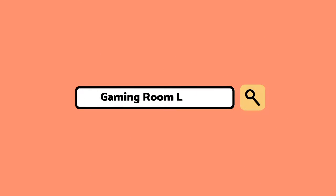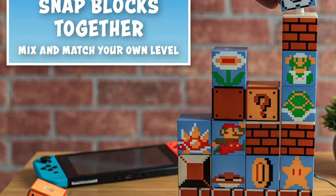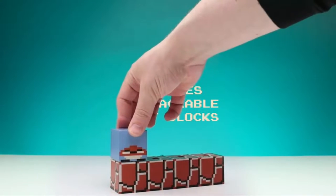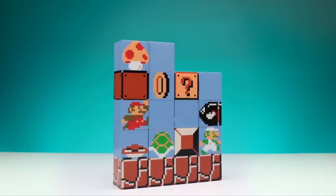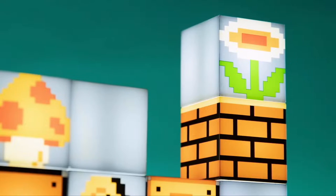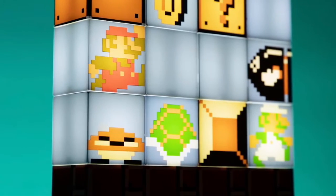10 awesome lights for your gaming setup, part 1. You can find the links to these products in the description below. Number 1: Super Mario Brothers Build-a-Level Light. Fans of Super Mario will love this amazing build-a-level light. It features 16 separate blocks that light up and can be arranged in any combination on the ground block base. Each of the 16 light-up blocks is double-sided, providing endless stacking combinations.